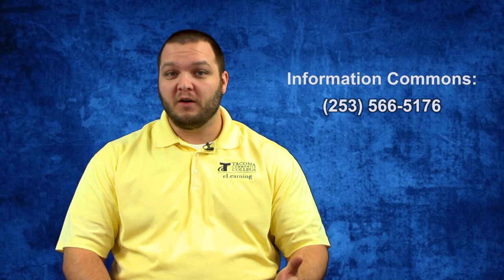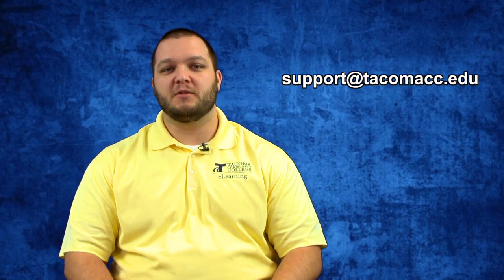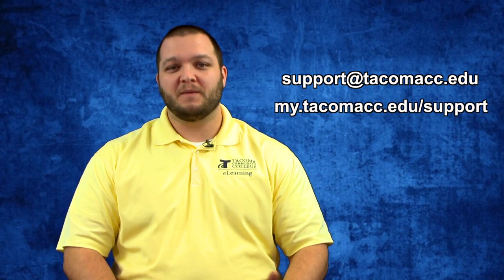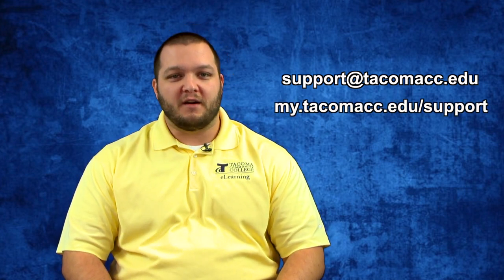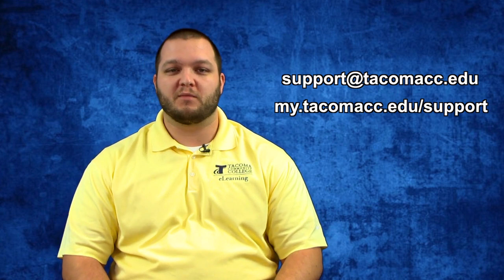Are you not sure if we're open? Feel free to call and either someone will answer or our voicemail will let you know what our hours are. For any tech support questions, you can email support@tacomacc.edu or go to my.tacomacc.edu/support to create a support ticket. We have multiple staff monitoring that six days a week, so you'll receive a prompt reply.